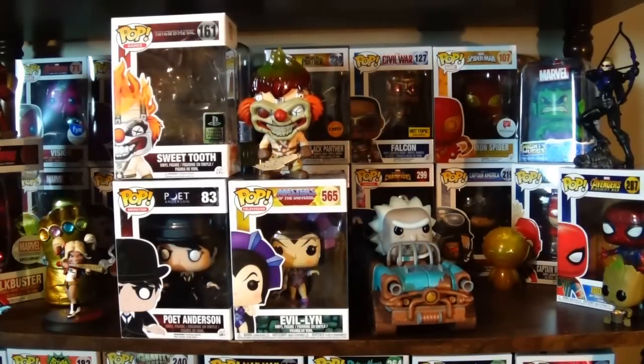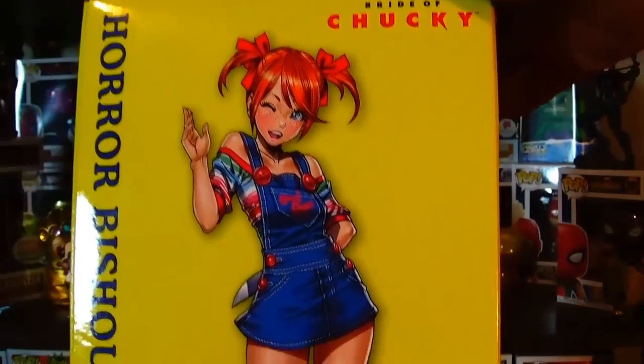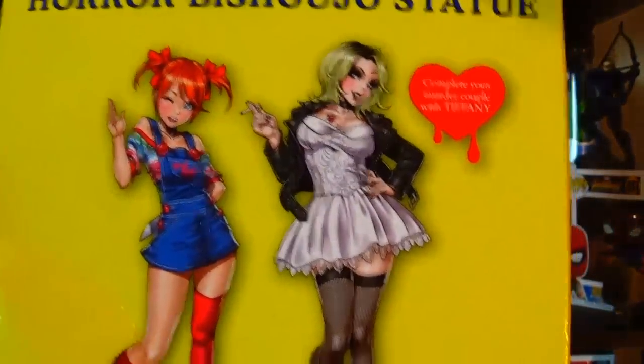Let me tell you about this last item. It's a Kotobukiya statue — these originally run for about 65 dollars. This one has some box damage so it was marked down, and then the owner of the Player's Choice booth cut the price in half for me — an amazing deal. This is a Kotobukiya statue of Chucky, but it's a female version of Chucky in an almost anime style. It's inspired by Bride of Chucky.